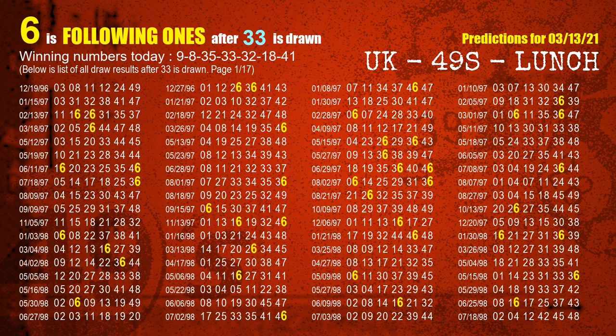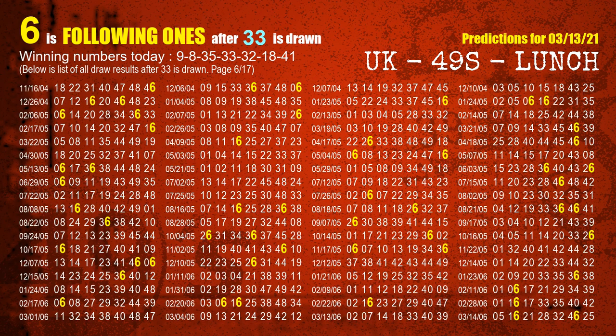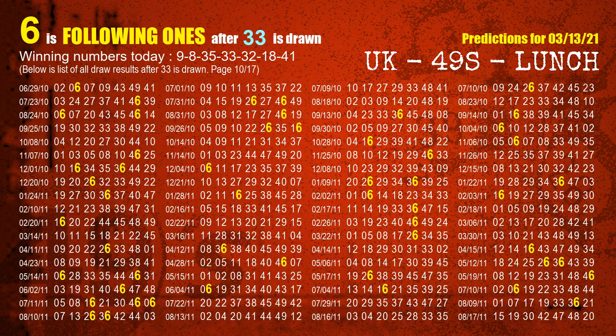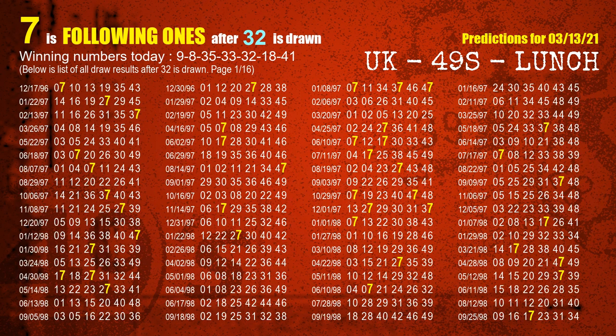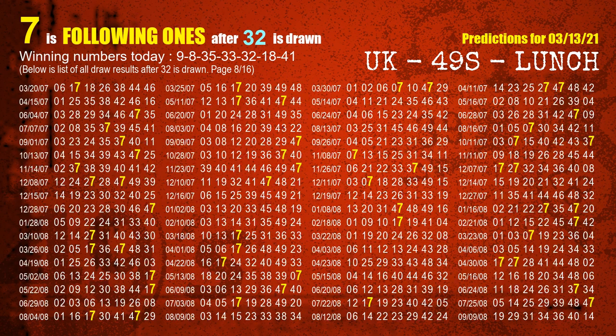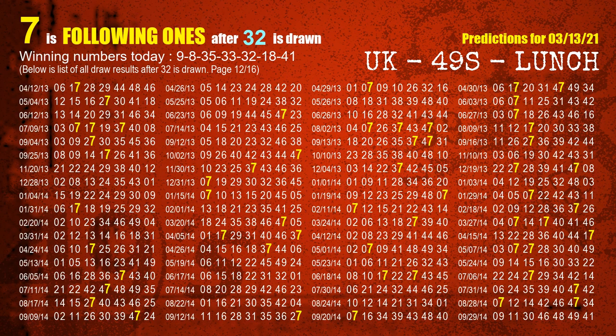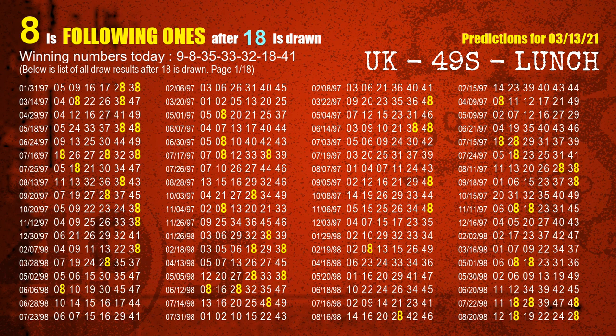The fourth winning number is 33. The most frequently following units digit is 6 when 33 is the winning number in the last draw. The fifth winning number is 32. The most frequently following units digit is 7 when 32 is the winning number in the last draw. The sixth winning number is 18. The most frequently following units digit is 8 when 18 is the winning number in the last draw.